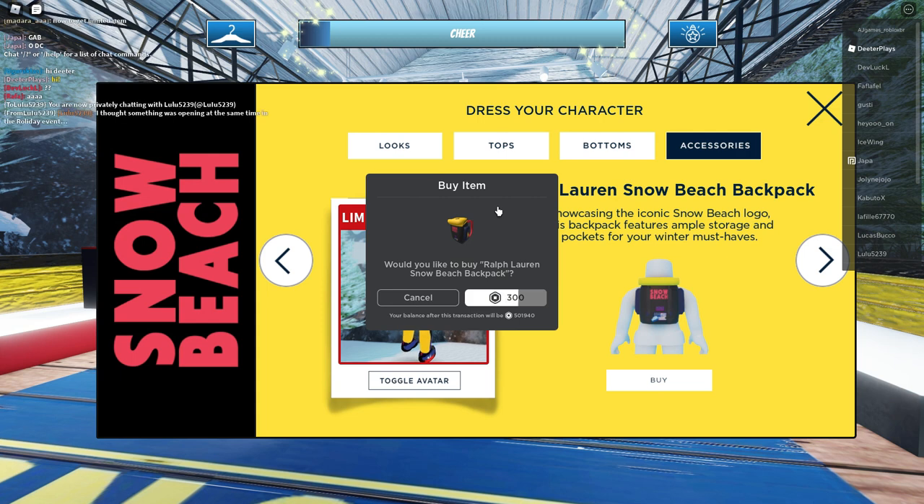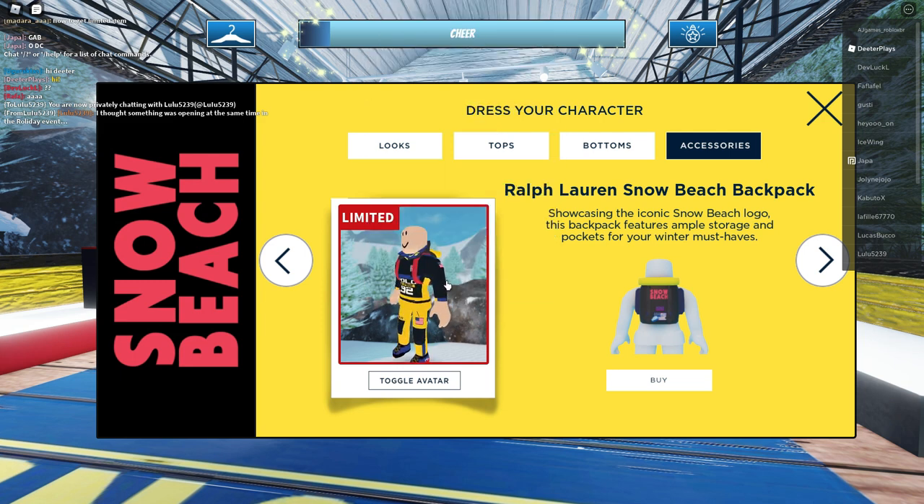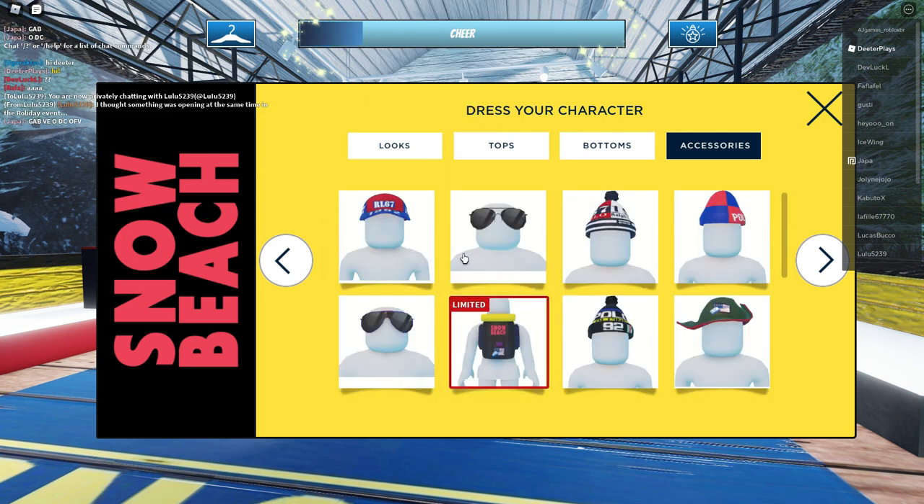After the hour is up you can't get it for 300 Robux. It's going to be a limited item and you're going to have to trade or buy it. It's 300 Robux. If you guys need to buy Robux, feel free to use the code Dieter Play — same name as the channel without the S.